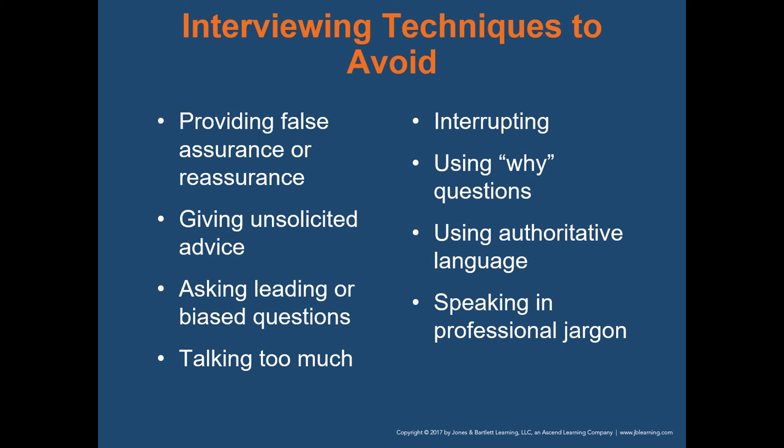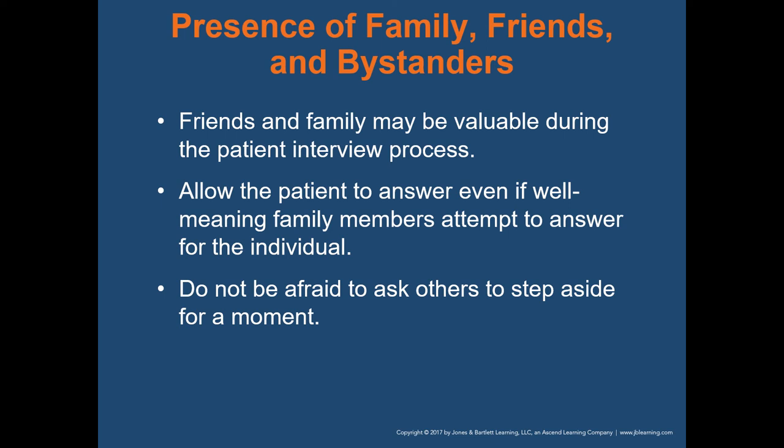Avoid using authoritative language — on your average run, that should be avoided. Avoid speaking in professional jargon; the patient hasn't been through EMT school and won't know what you're talking about, so try to keep it in plain, simple English. Friends and family may be valuable during the patient interview process, but they can also be very unhelpful. If they're not going to be helpful, give them a task and get them away so that your communication with the patient can improve.